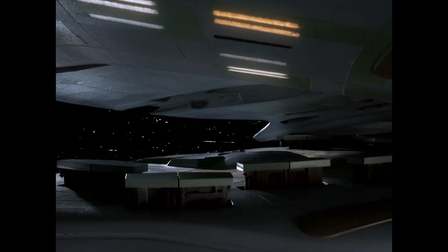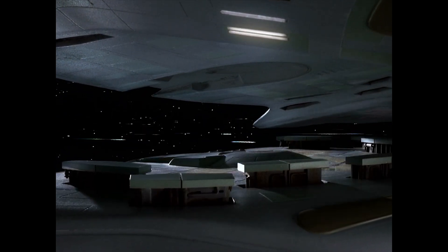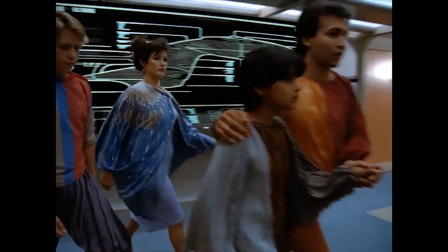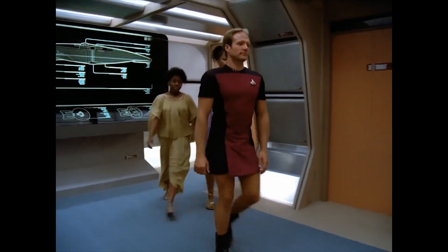The saucer section was not capable of unassisted warp flight while separated, but was instead meant to serve as a huge lifeboat for the ship's civilian population and non-essential personnel, if the situation called for it.